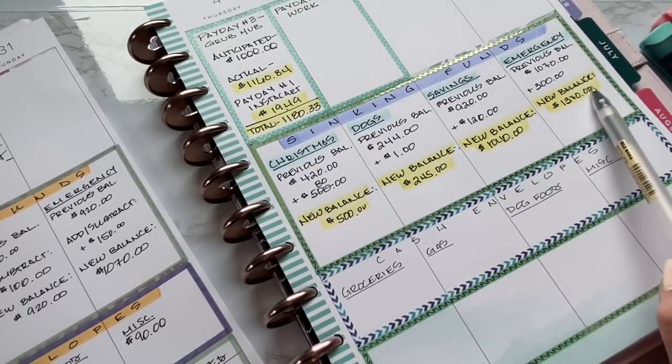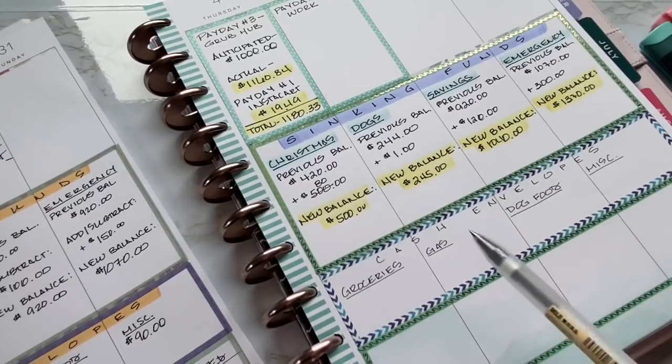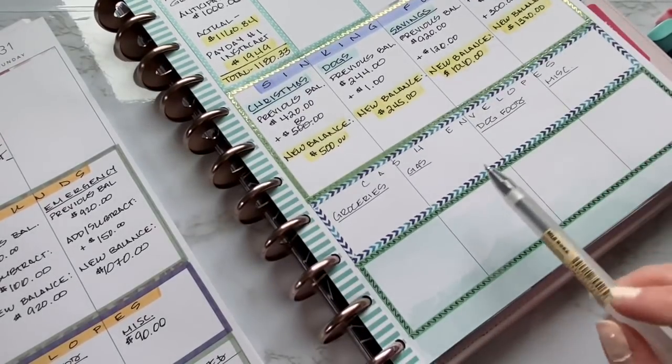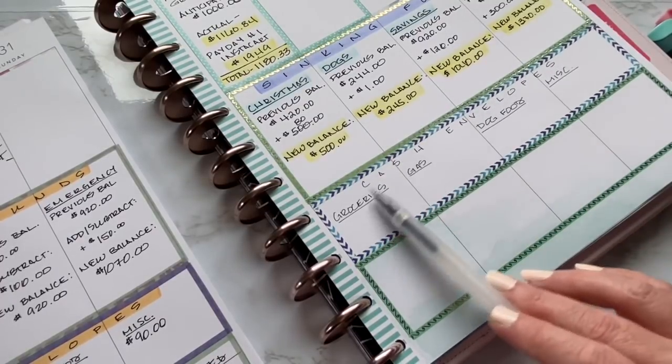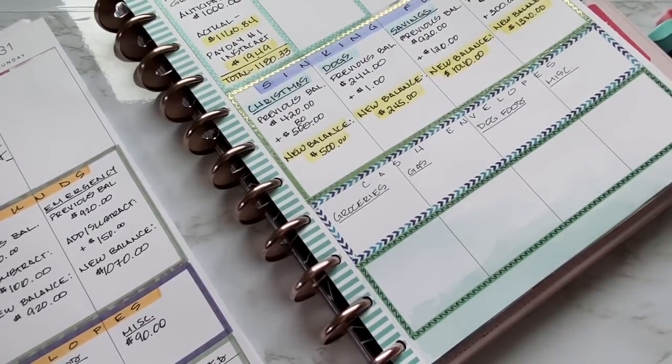For cash envelopes, I also keep it pretty simple. It just so happened that this layout of this big Happy Planner worked out perfectly because I have only been using four cash envelopes and four sinking envelopes for about a month now.